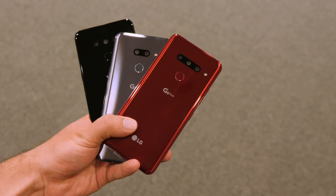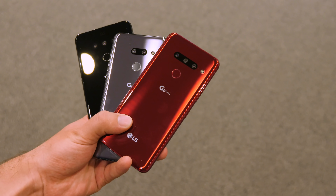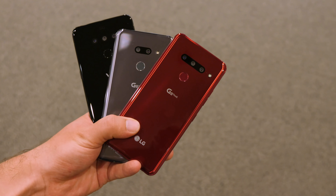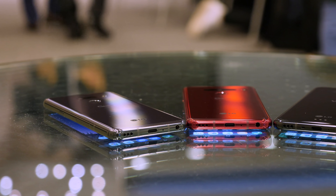The G8 and the V50 both appear to be pretty typical Android flagships at first glance. They have all the specs you would expect, like the latest Qualcomm processors, high-resolution OLED screens, multiple cameras on both sides, and finally even decently-sized batteries — the usual stuff.